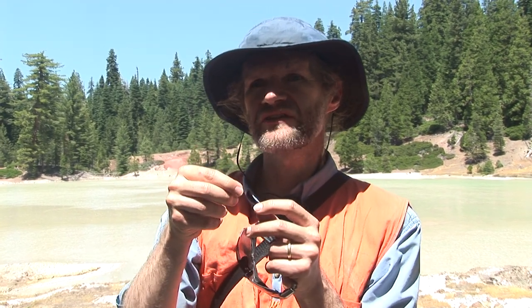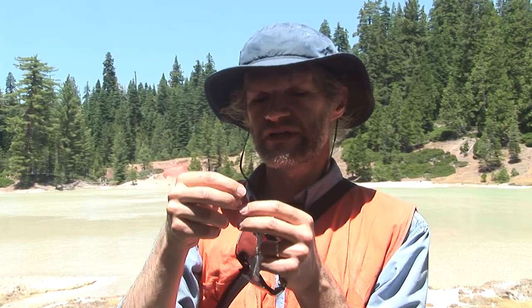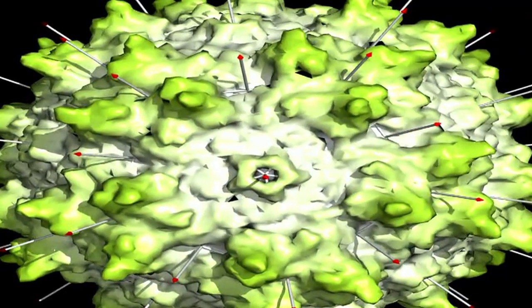Understanding how each of the individual pieces gets put together — we're looking at where atoms are and how they interact, trying to understand how one might manipulate those interactions. Just in the last few months, we've got the first structure of how an antibody would recognize this virus. For an antibody that neutralizes this virus, we find that it binds on this sort of plateau that's on the side of the spike here.